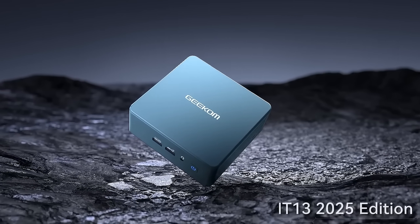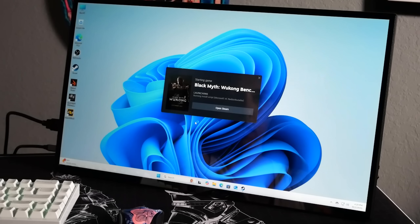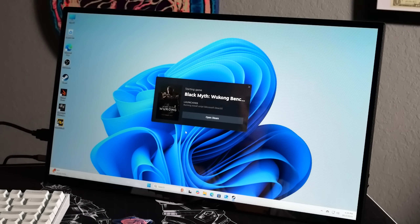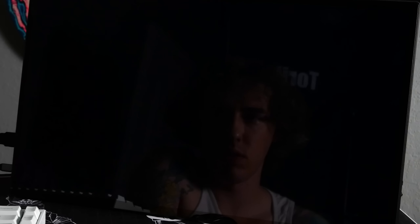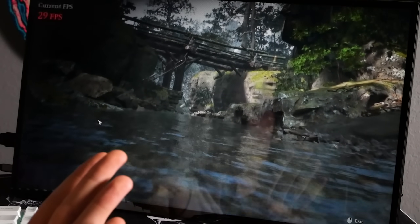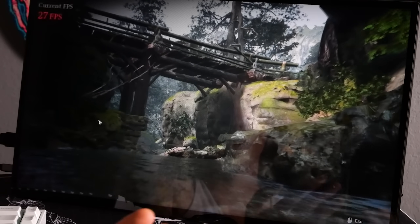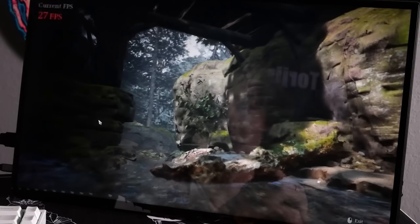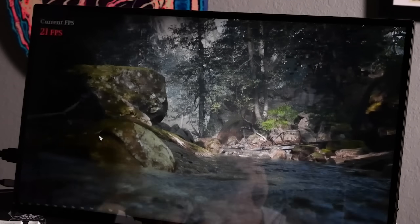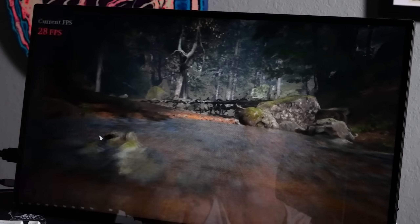It's not ideal for heavy, graphic-intensive games, but for little games it's pretty good. We're going to do the Black Myth Wukong benchmark — it's a super graphically intensive game, so it's a good test. If this thing can run Black Myth Wukong, you can probably run anything. It's pretty steady, like almost 30 FPS. That's with V-Sync on.